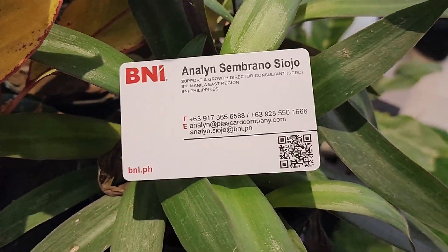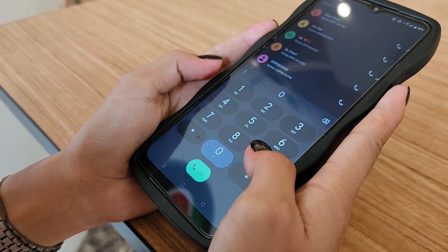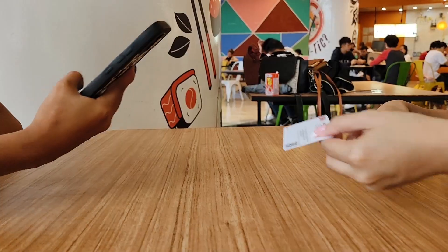NFC business cards open up a world of benefits for the business owner. For one, there is the ease of connecting — making it easy to exchange contact information without having to type everything out manually.